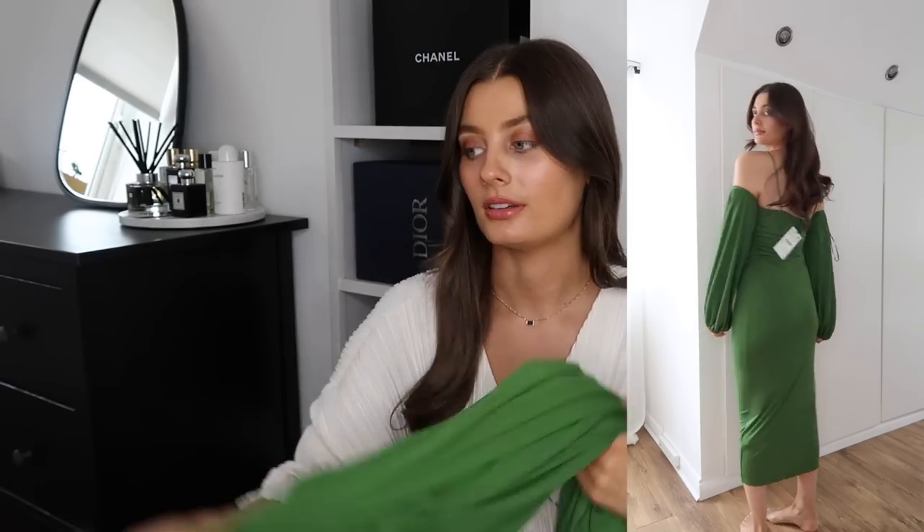Do let me know what you think — I'm not sure if the clip I filmed really does it justice. Maybe it looks a little bit frumpy in that clip, but I think with some nice heels and a clutch bag it's going to look really beautiful. It is something very different for me. I wanted to step out of my comfort zone a little bit with this specific event, using it as an opportunity to be a bit more adventurous and try something I wouldn't normally wear.